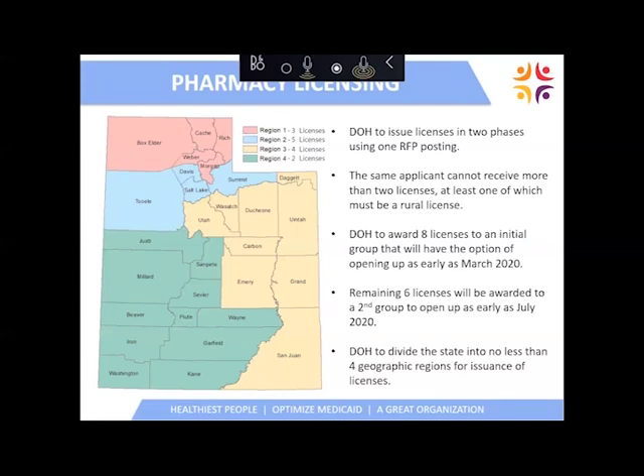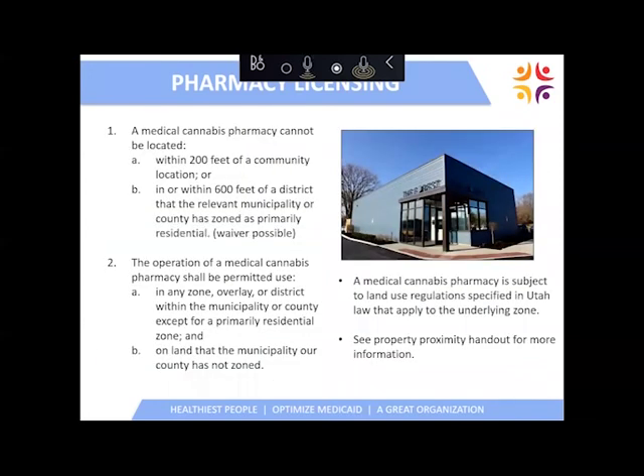You can see the map of the state of Utah with the pharmacy licensing requirements. We have received the applications, reviewed them, and selected the 14 pharmacies that will be operational — they are in the licensing process as we speak. Once they complete the licensing process, they'll have a year to open their pharmacy locations. The next slide goes over some of the requirements for the pharmacy locations.